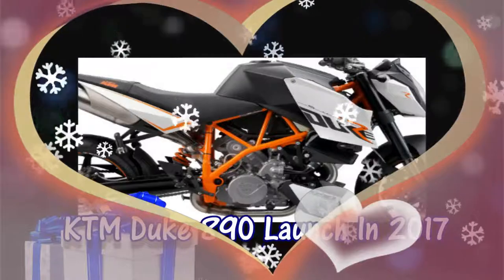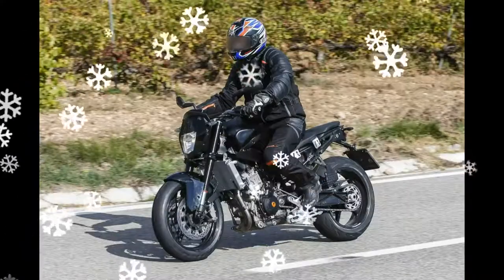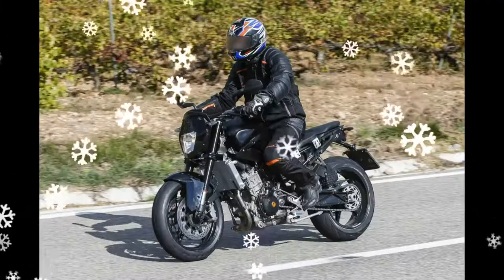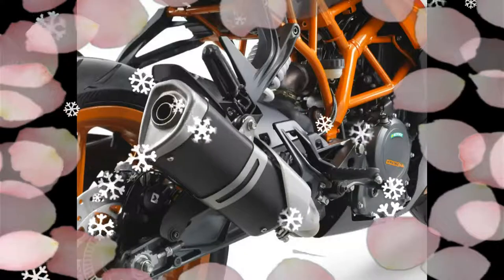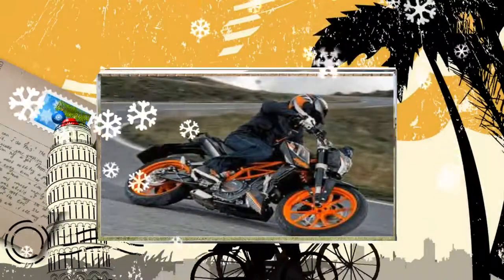KTM Duke 890 launched in 2017. The new Duke 890 was showcased at the EICMA Motorcycle Show in November, whereas the model will be available globally only by 2017.